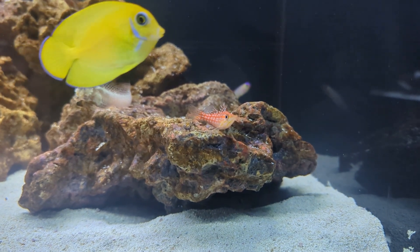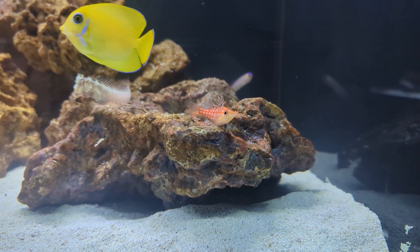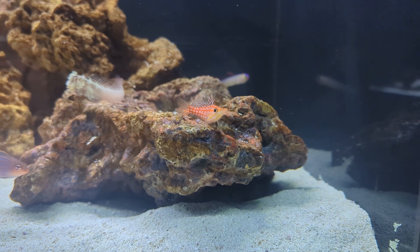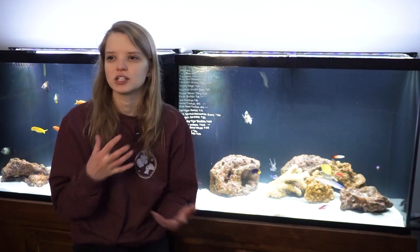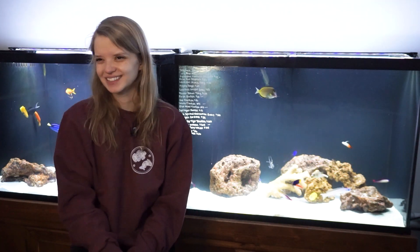These fish are reef safe with caution. They will not bother corals in any way, but they will go after shrimp and really small fish as they get larger. These guys get about five inches, so a five-inch fish will go after something like a small tail spot blenny — something tiny. They will eat your shrimp. Typically they will kind of leave cleaner shrimp alone, but it's still a hit or miss. Most others aren't safe, so keep that in mind.